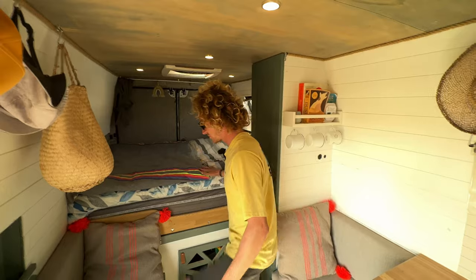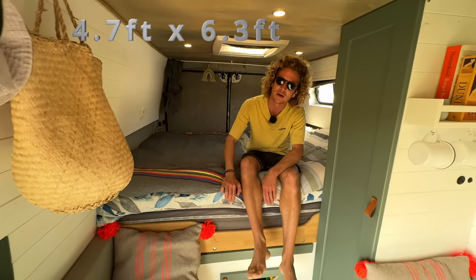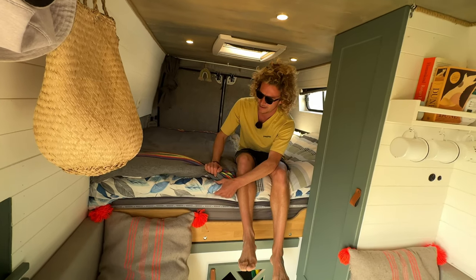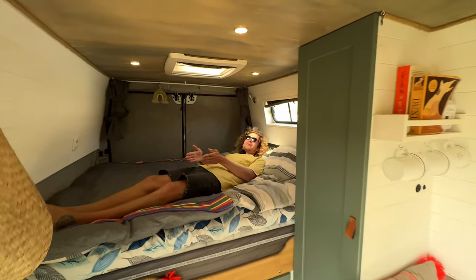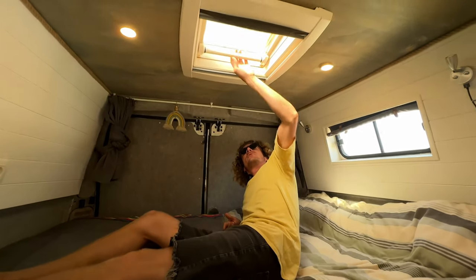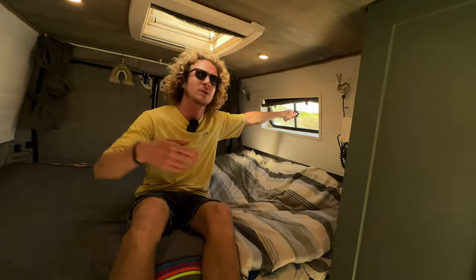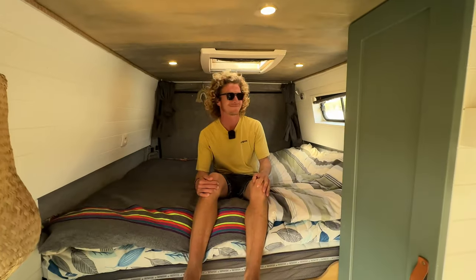The master bedroom has a 140 cm wide by 190 cm long bed. He replaced the old mattress from Belgium with a new one from Amazon, topped with an Ikea memory foam topper. He usually sleeps on a slight diagonal. There's a small window above the bed with a mosquito net, plus another window nearby. In Tarifa with its strong winds, opening multiple windows creates a great cross breeze.